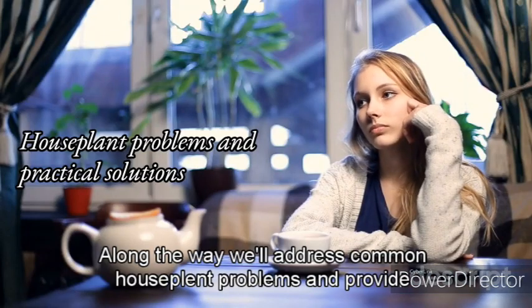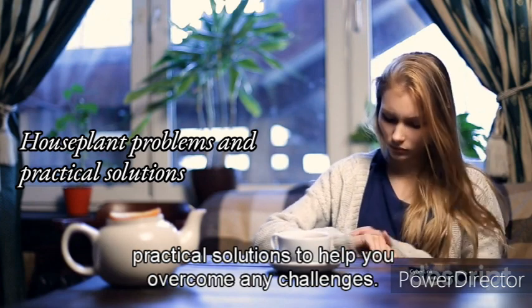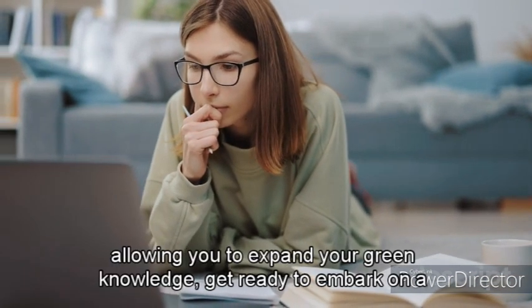Along the way, we'll address common houseplant problems and provide practical solutions to help you overcome any challenges. You'll also find a wealth of resources for further learning and exploration, allowing you to expand your green knowledge.